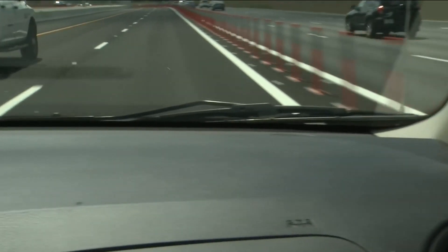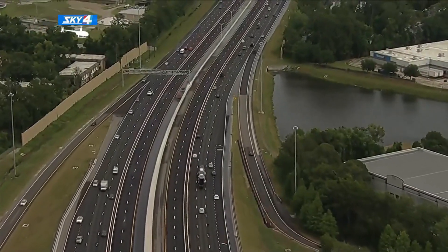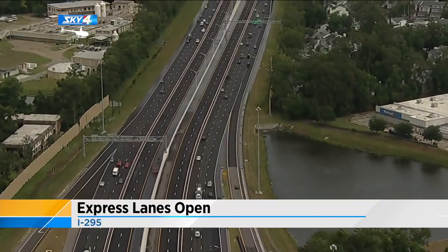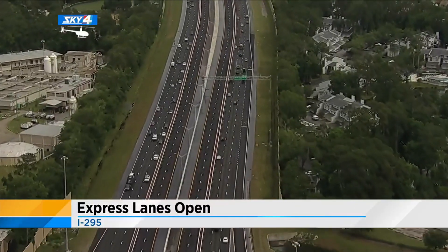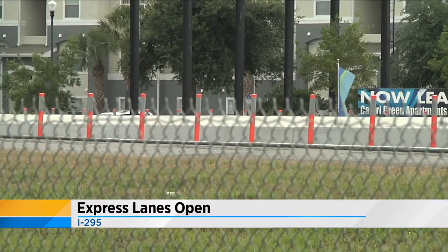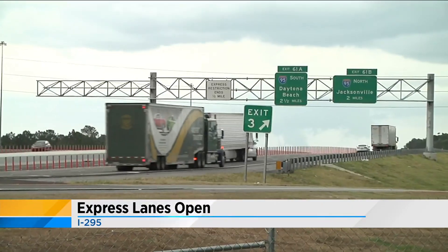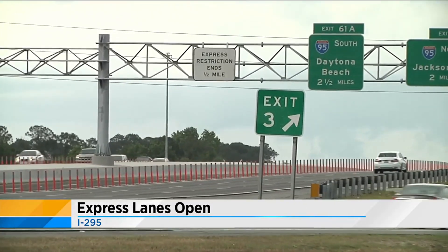We're still a little ways from where those express lanes start. I'm anxious to see how those lanes will alleviate traffic ahead. For your information, Monday through Friday from 6 a.m. to 10 a.m., and again from 3 p.m. to 7 p.m., drivers who access these express lanes will be charged a minimum toll price of 50 cents. That amount could fluctuate depending on traffic. In order to travel in these lanes, drivers will need to have an active and properly mounted SunPass or a transponder from another toll authority such as Peach Pass.